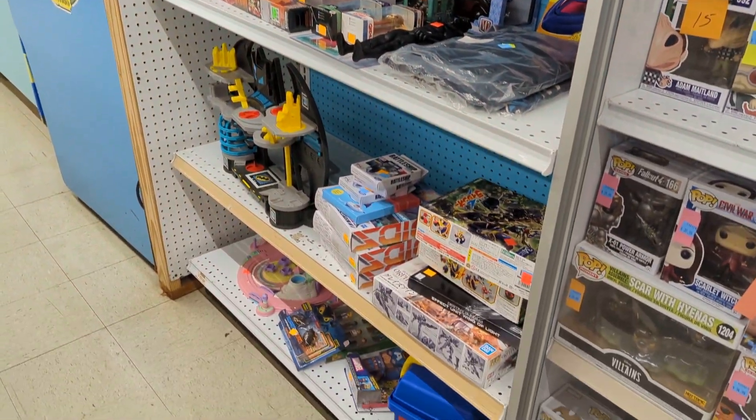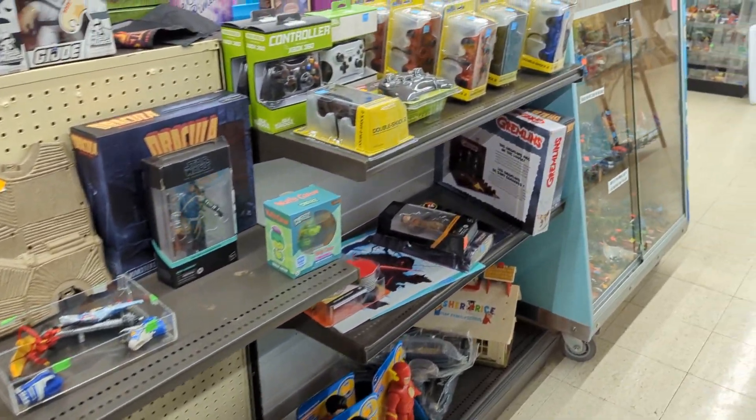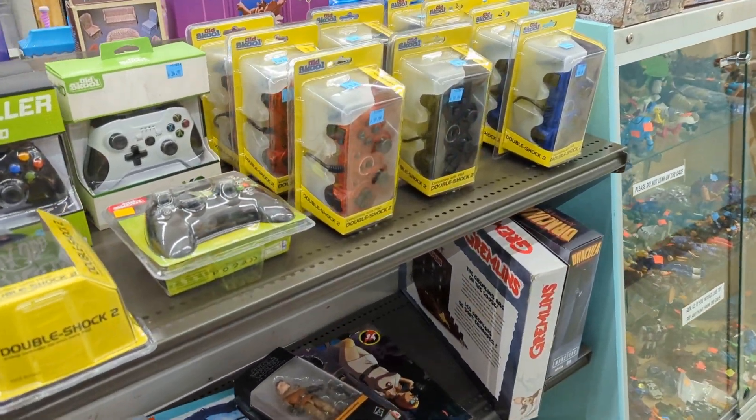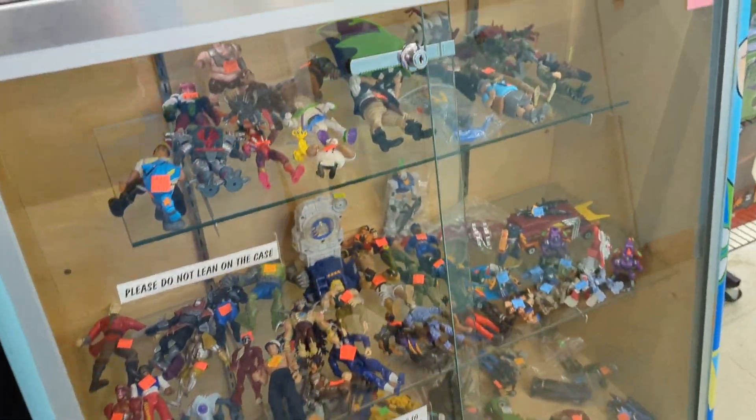We still have our eBay account — it's under just Classic Plastics Toy Store. Go ahead and check that out; we have a lot of stuff on there. We're trying to get back to regularly posting things. So if you see anything in here, we can ship.